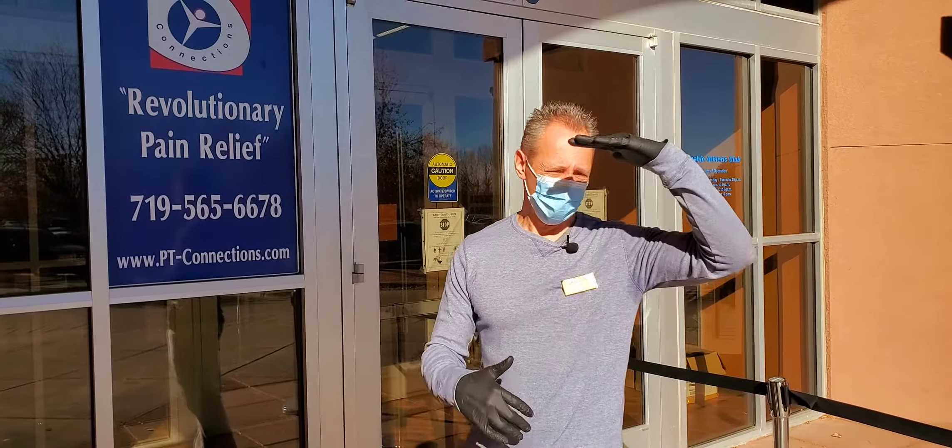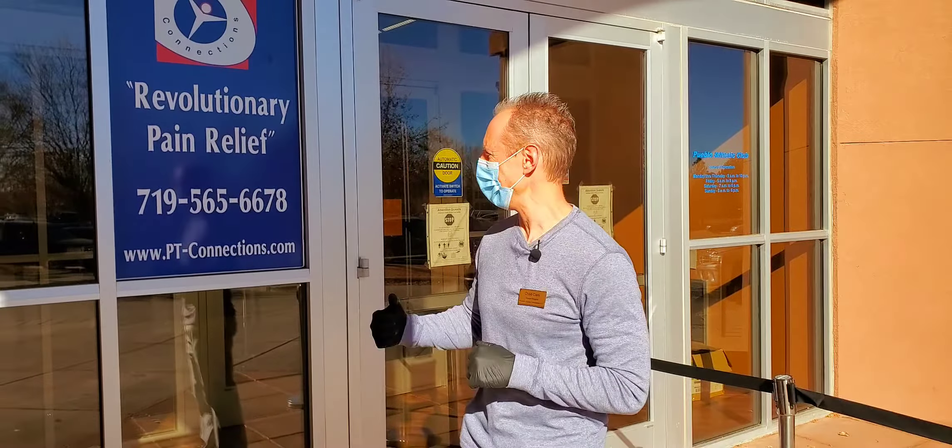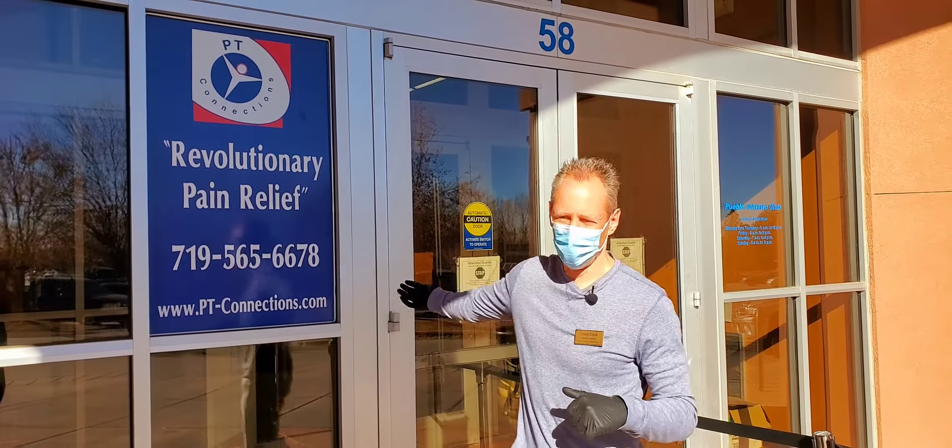Welcome to this video. This is our intro video. I'm Chad Clark, Physical Therapy Connections. Here's our number and website.